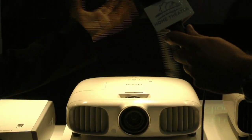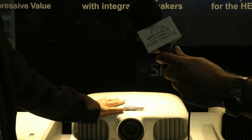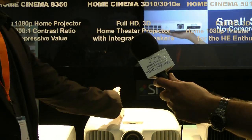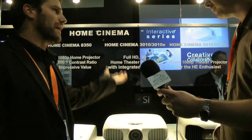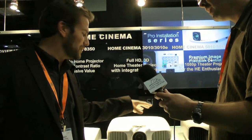What you're going to have is a very bright image in 2D and a very bright image in 3D. It's 40,000 to 1 contrast ratio. It's got split-screen technology, which allows you to watch two images side by side from two different sources or inputs. When you've got a 120-inch screen, you can watch basically two 60-inch flat panels in one place.